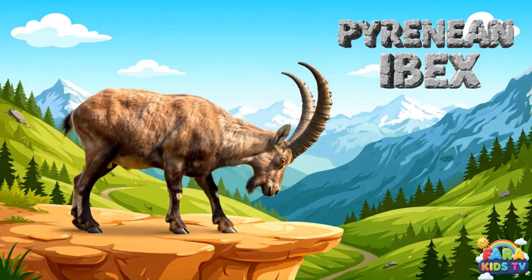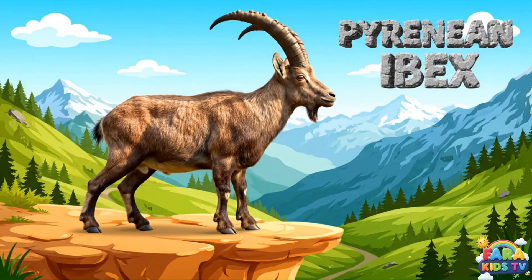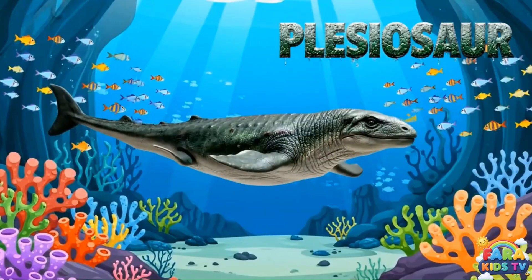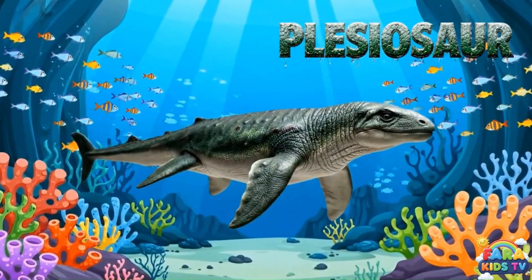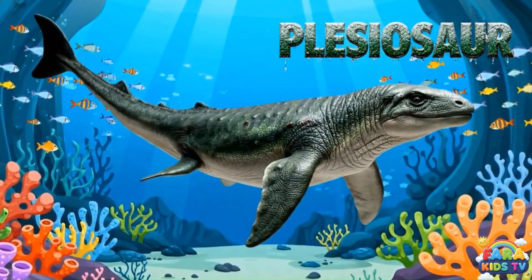The Pyrenean ibex was a distinctive wild goat with long, curved horns, native to the Pyrenees mountains before its extinction. The plesiosaur was a prehistoric marine reptile with a small head, long neck, and large flippers for swimming.